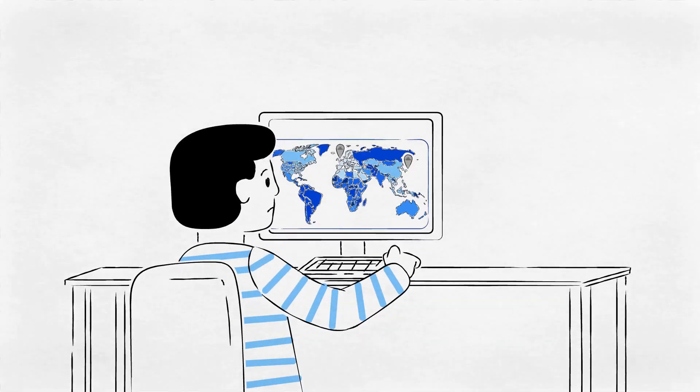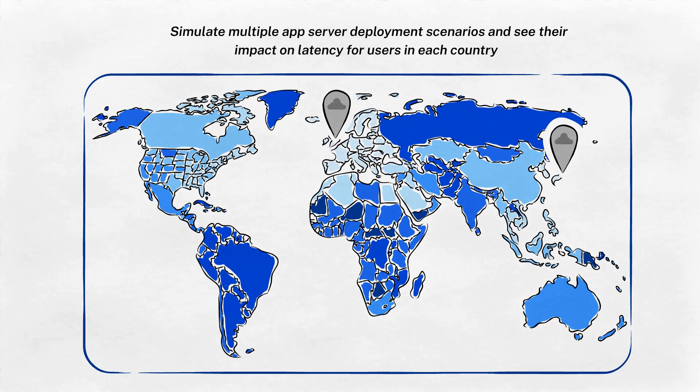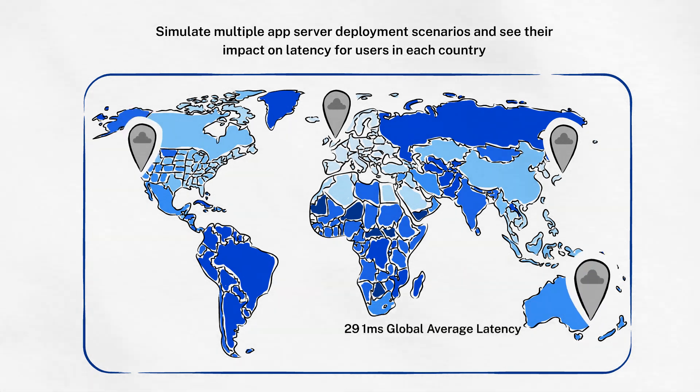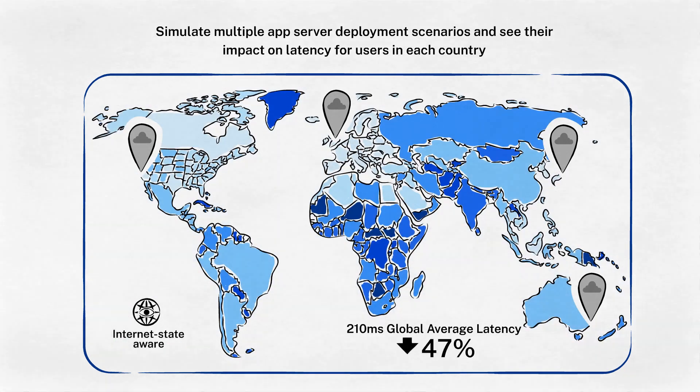Traditionally, choosing the optimal location for app servers has been based on guesswork rather than real data. Only with Citrix app delivery and security service can IT simulate multiple app server deployment scenarios and see their impact on latency for users in each country. Now, Acme can make data-driven decisions when choosing where apps are hosted to optimize user experience and their investments — normally two conflicting requirements.